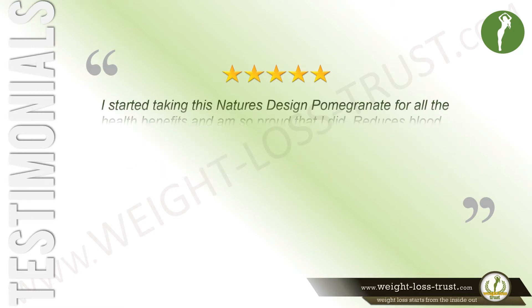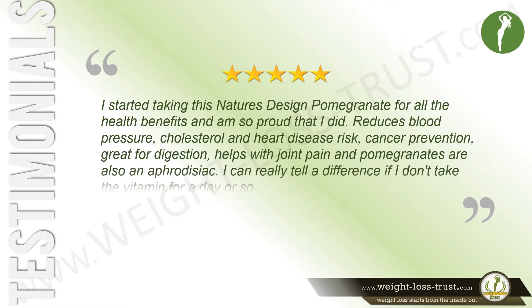I started taking this Nature's Design pomegranate for all the health benefits and am so proud that I did. It reduces blood pressure, cholesterol, and heart disease risk, helps with cancer prevention, is great for digestion, helps with joint pain, and pomegranates are also an aphrodisiac. I can really tell a difference if I don't take the vitamin for a day or so. Says K. Marler.